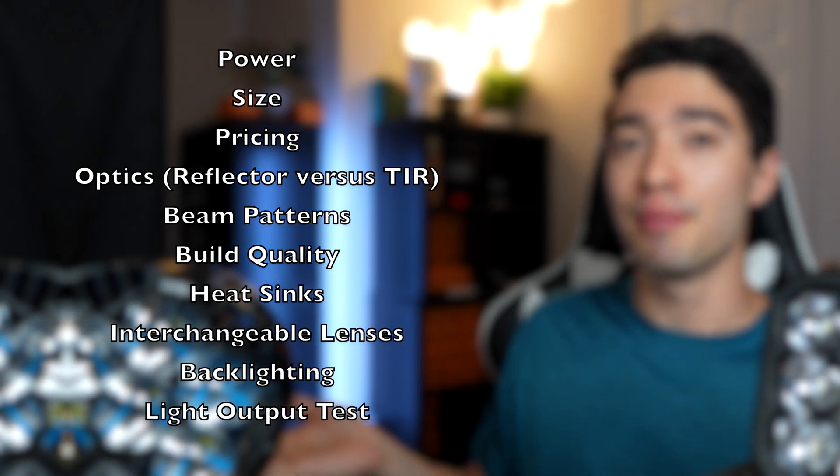As we all know, the light that can produce the most intense hotspot and the most light is always going to come out on top, but there is so much more to it than that. Before we jump straight to performance numbers, I'm going to go over all the features on these lights so you know exactly what you're getting with your money. There are a lot of factors to consider when buying a light, so I'm going to quickly list everything that we're going over right here on the side before I start.